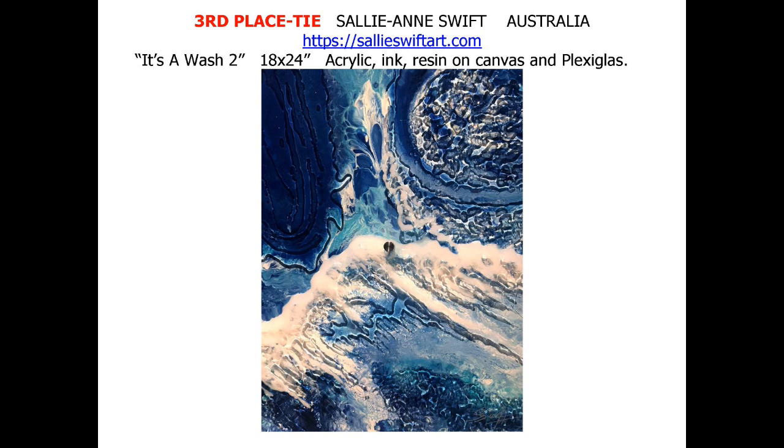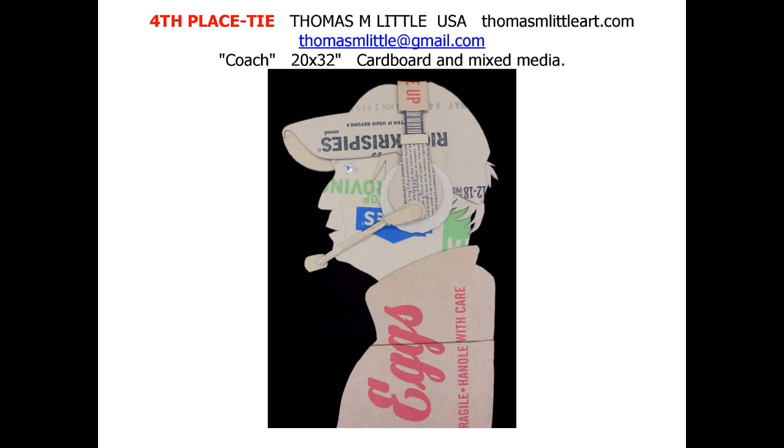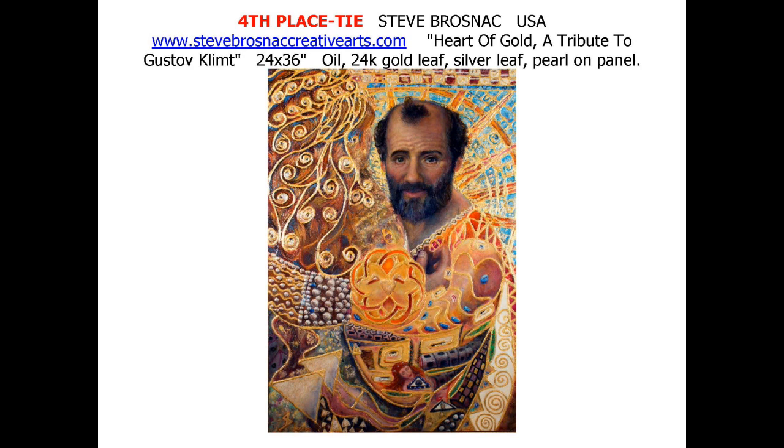Sally Ann Swift of Australia ties for third place with It's a Wash too. Sally Ann uses acrylic ink, resin on canvas and plexiglass, reinventing water in a solid. American Thomas M. Little ties for fourth place with Coach. The clever cardboard mixed media piece is a whimsical tribute to an unforgettable Coach. Also tying for fourth is Steve Brosnick of USA. Heart of Gold, a tribute to Gustav Klimt. The large oil is accessorized with 24 karat gold leaf, silver leaf, and pearl.